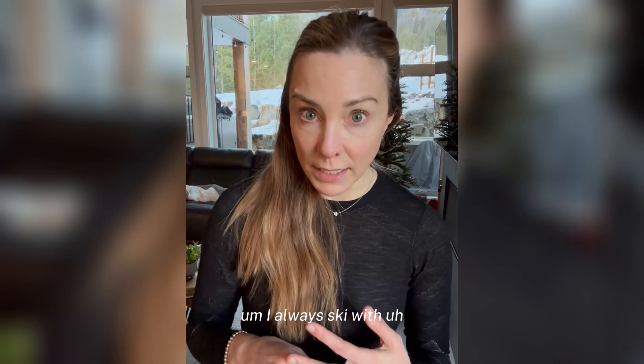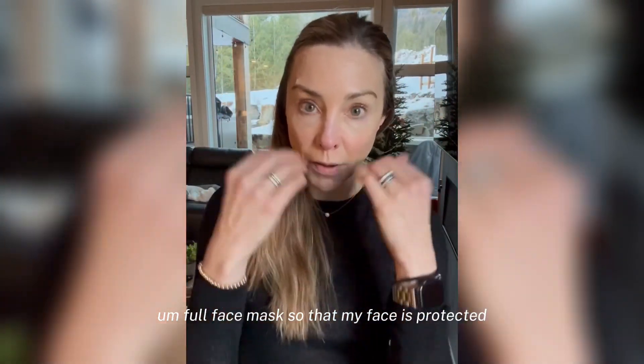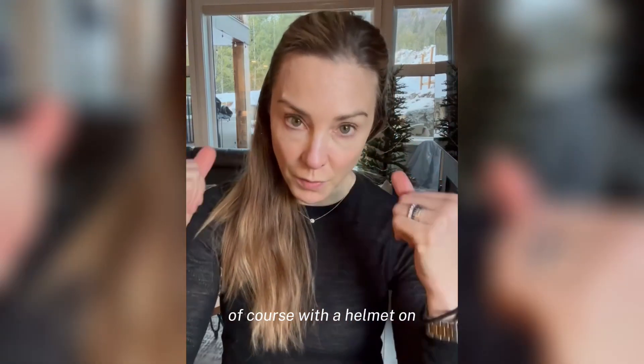I always ski with a full face mask so that my face is protected from wind burn as well as from the sun, of course, with a helmet on.